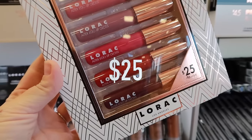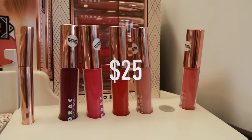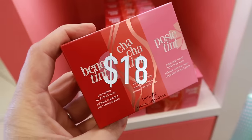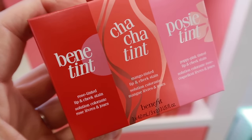This one is from Lorac. It's called A Lavish Affair and it has six different colors of lip glosses inside this gift set, and it is only $25. Benefit's Cheek and Lip Tint is one of the things I wanted to try for a while, and this is the way to do it and save some money — you get three colors for only $18.